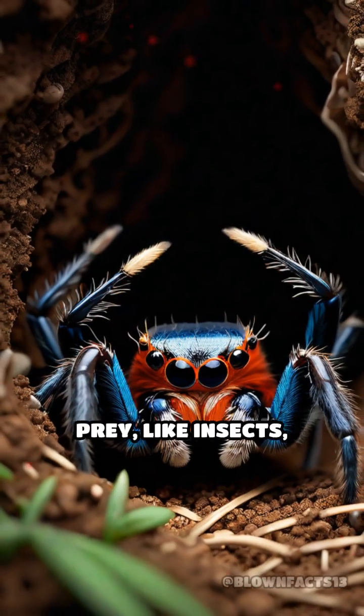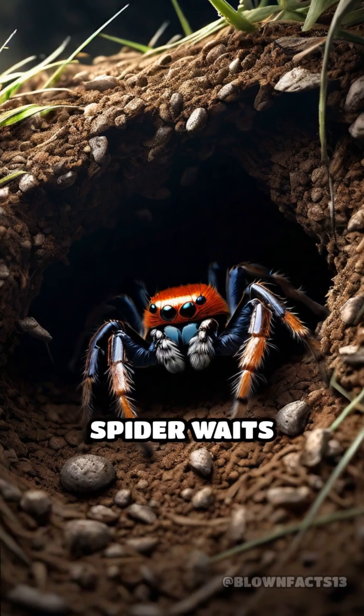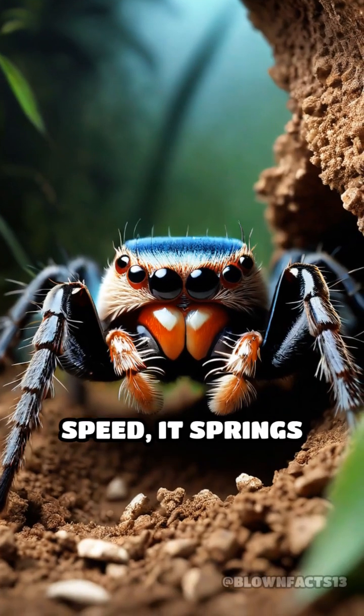When unsuspecting prey, like insects, wander too close, the trapdoor spider waits patiently, secured inside its lair.